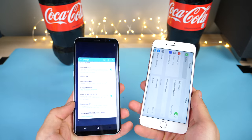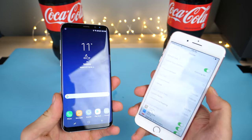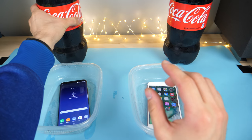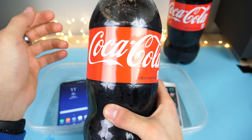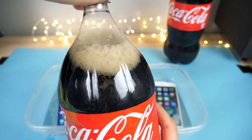It looks good — it survived my water test, it did pretty well in the deep water test, even the freeze test was pretty good. But how about Coca-Cola? We're going to fill this all the way up with some Coca-Cola. Buy Coca-Cola, drink Coca-Cola, freeze your iPhone in Coca-Cola.